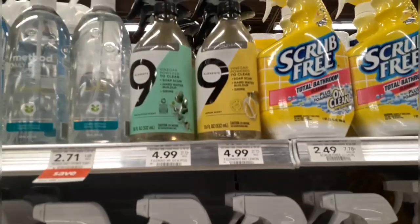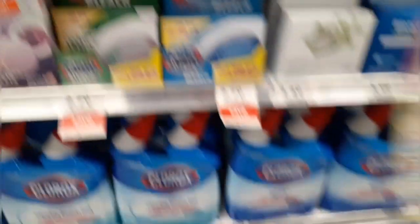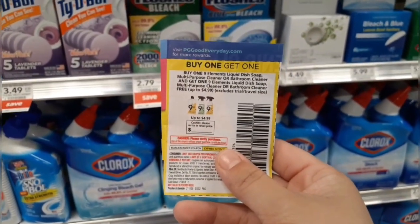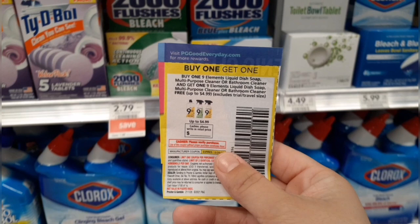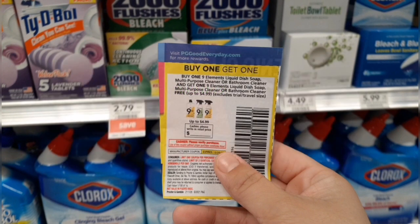My friend Save with Steph over on Instagram shared this deal and I had to carry it into this week because it's so good — Nine Elements bathroom cleaner. They are $4.99 each and I'm grabbing two. I have a buy one get one free paper coupon from the December P&G insert, and there's also a buy one get one free digital in the Publix app. Sometimes buy one get one digitals glitch with a paper coupon, and she did confirm it was glitching. So I'll grab both today and hopefully they end up being free.